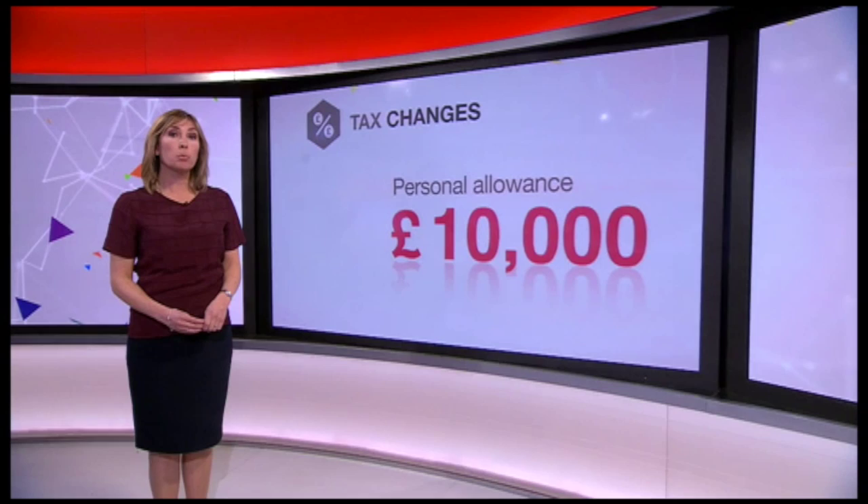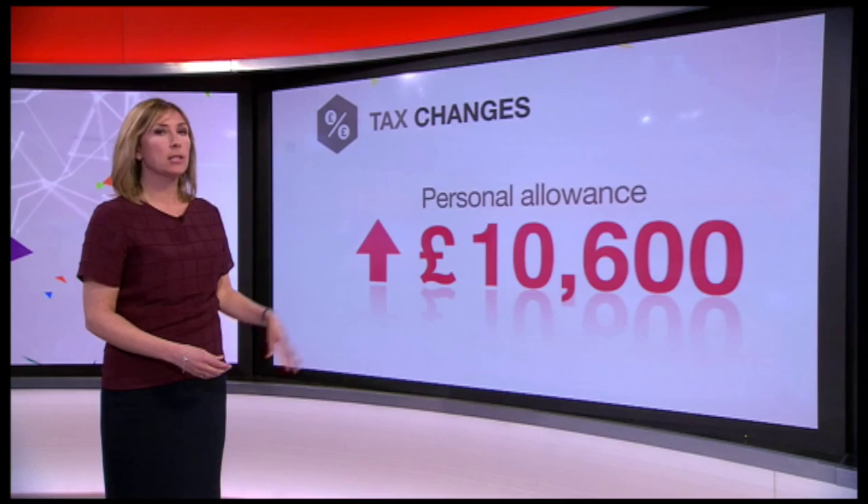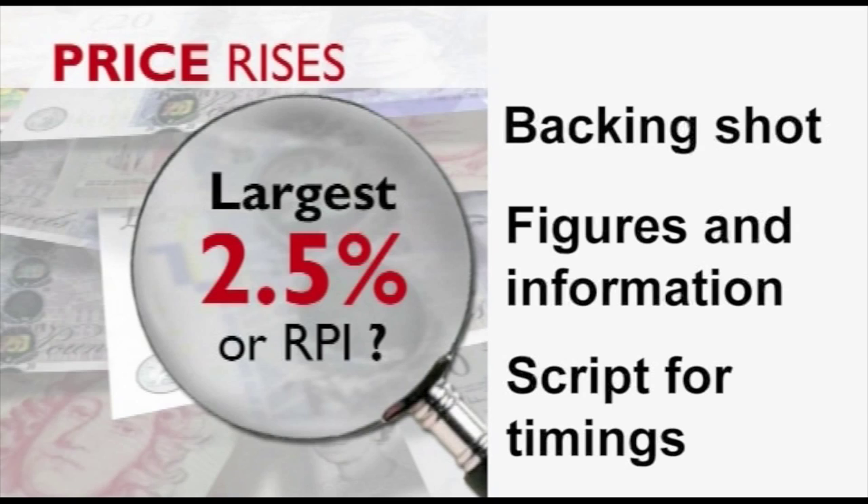The start of the tax year sees some changes that could affect you. The personal allowance — the amount you can earn before paying income tax — rises from £10,000 to £10,600. You need to provide the designer with a backing shot, the precise figures or information, and if possible the script so the designer knows how long the move should be.